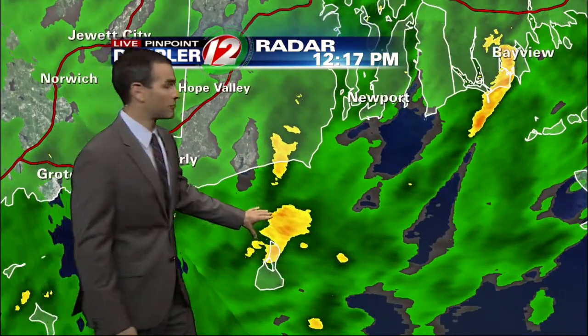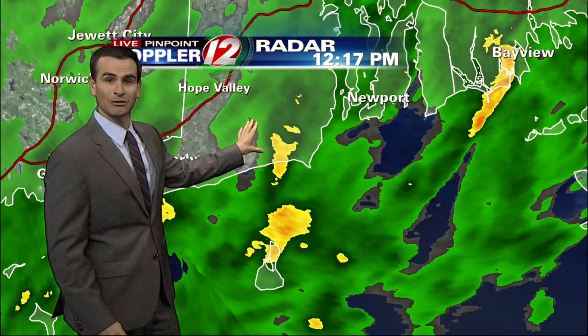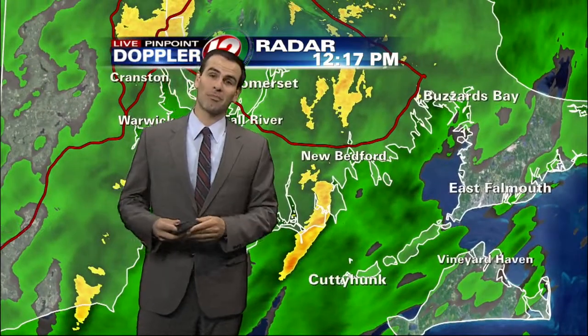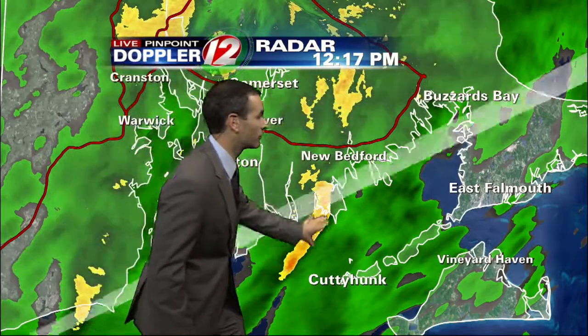Down to the south, you can see it's also raining pretty heavily just north of Block Island and just to the west of Narragansett. This is also moving to the north. So in Kingston around the URI campus, you could be seeing this rainfall pick up here shortly. And also a stripe of rainfall around Horseneck Beach towards the New Bedford area — this is also moving north.